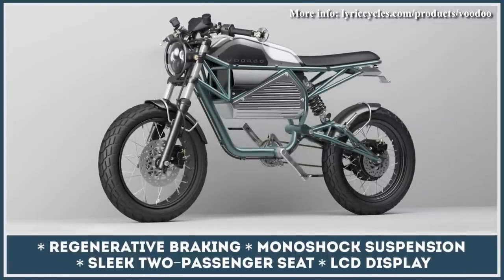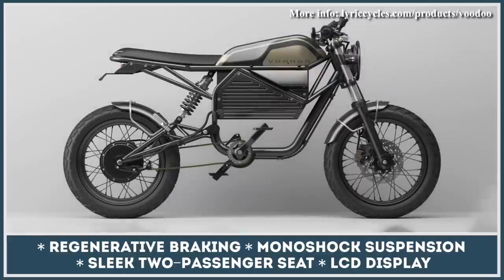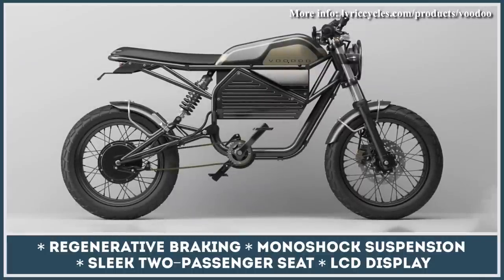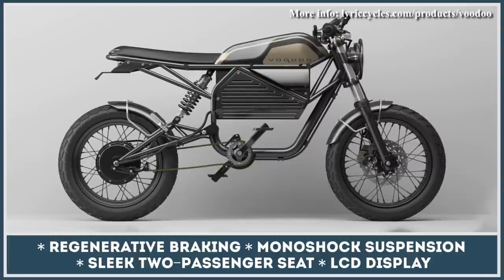Lyric Cycles Voodoo is built around a trellis frame, has a circular LED headlight, a faux tank area, and a variety of vintage cafe racer design elements. The bike is rolling on a set of motorcycle wheels and has a conventional motorcycle fork in the front and a monoshock suspension in the rear.